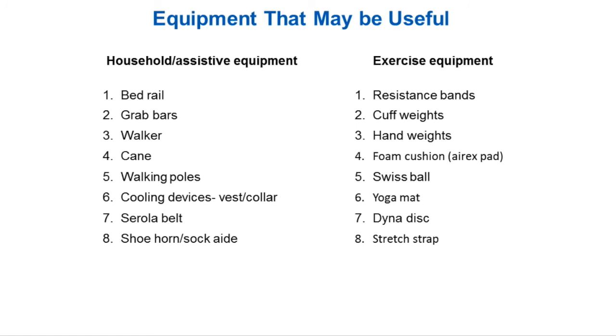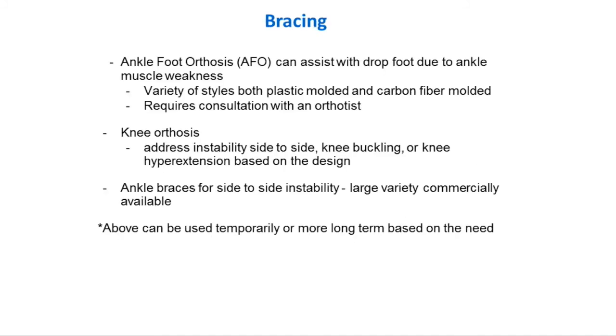A stretch strap can help you with your stretching. Those are just some ideas of things that aren't super expensive and are very portable to supplement what you're doing. Sometimes people have weakness causing a dropped foot or instability in the foot and ankle that leads to falls — we might recommend a brace. There's a whole variety, including carbon fiber and plastic. Sometimes it's something you use temporarily coming out of the exacerbation phase, and as we get you stronger we can phase you out of it.